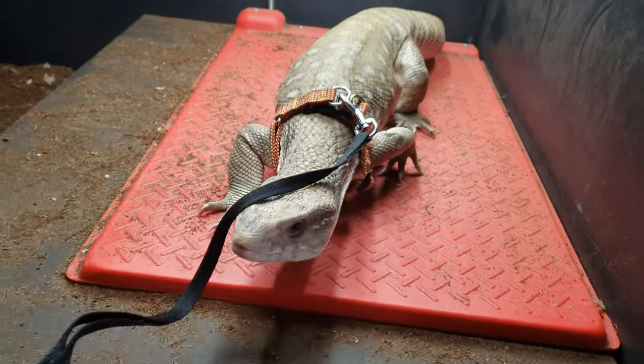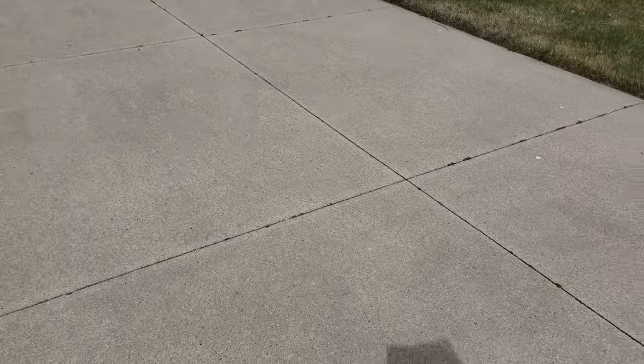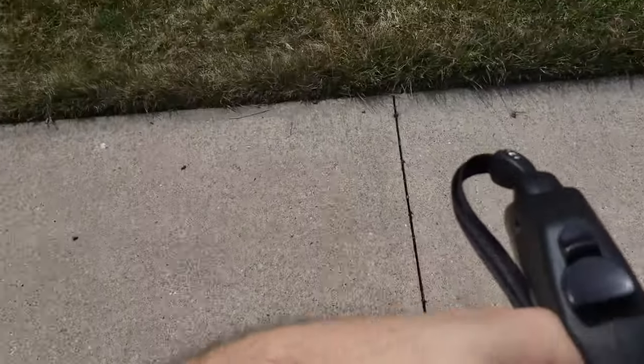We're heading outside. Keep in mind Simba hasn't been outside — I don't remember the exact last day, but it's been a full five to six months. We're here in April now. I'm going to put him down and there's some type of behavior to expect — let's not be shocked. He might run, he might get very defensive, or he might not care at all — all of that would be considered normal.